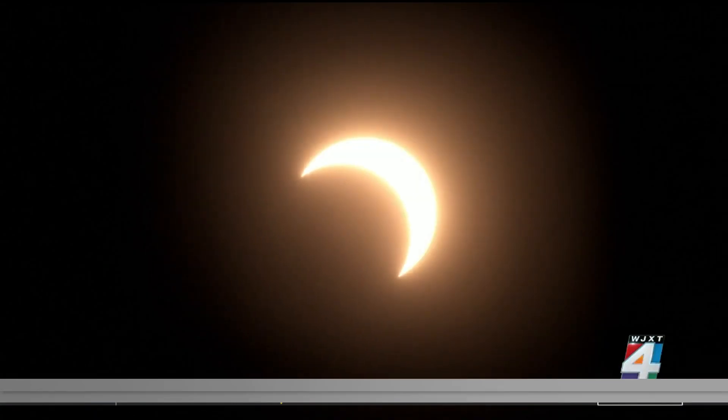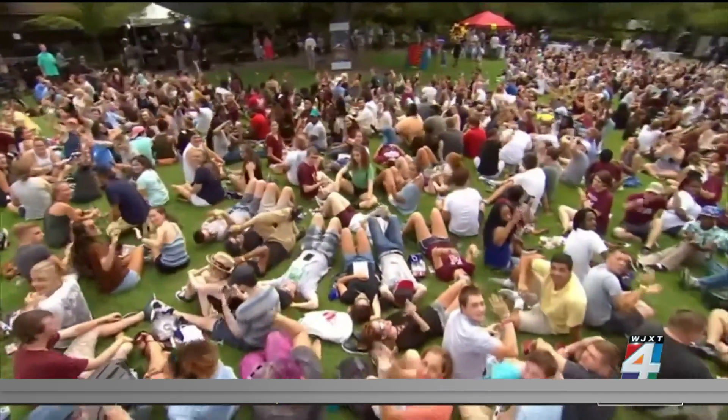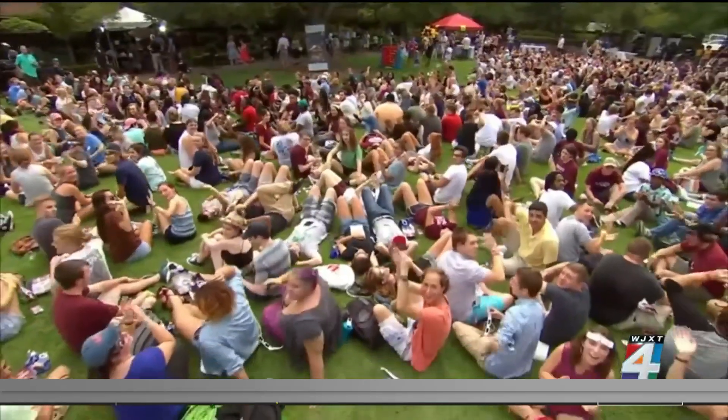Enjoy the eclipse, but remember to do it safely. Starting Monday, you can get two pairs of glasses per family at Warby Parker locations nationwide. And in our area, there are some stores in the Orange Park Mall that will start handing them out on Monday as well.